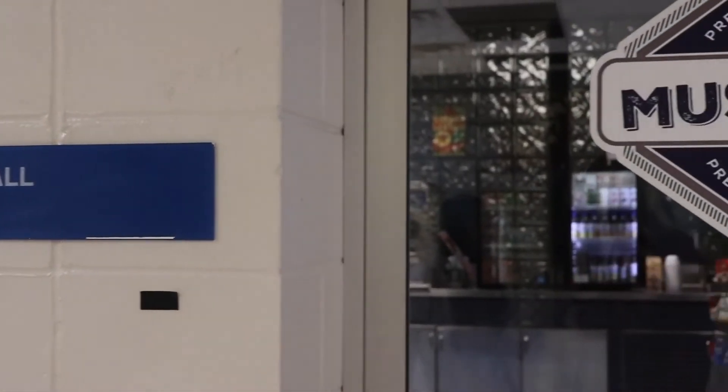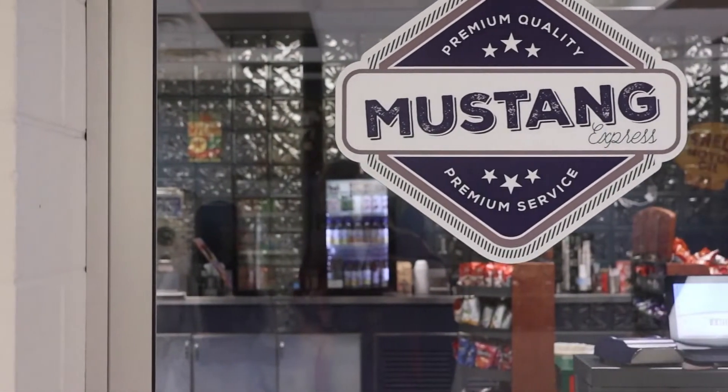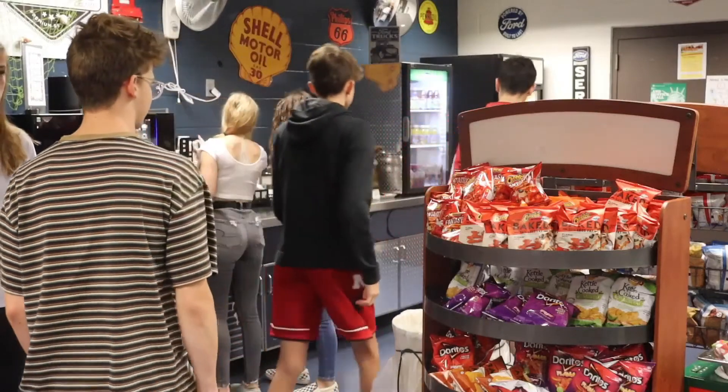The Mustang Express, more commonly known as the hole in the wall, is the Miller North C-Store where students can purchase drinks and snacks.